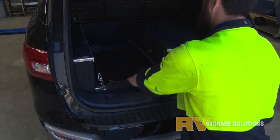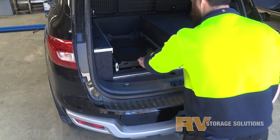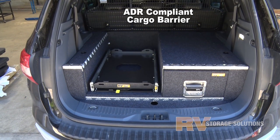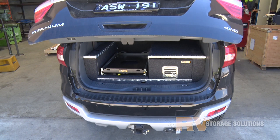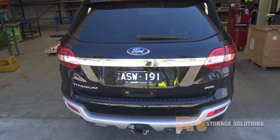These drawers are about as tough as they come, and with loads of space and serious hardware, it's no wonder they come with a lifetime warranty. Don't forget the barrier for high-level loading ability as well as passenger protection. Give us a ring and get a set of RV drawers in the back of your rig today.